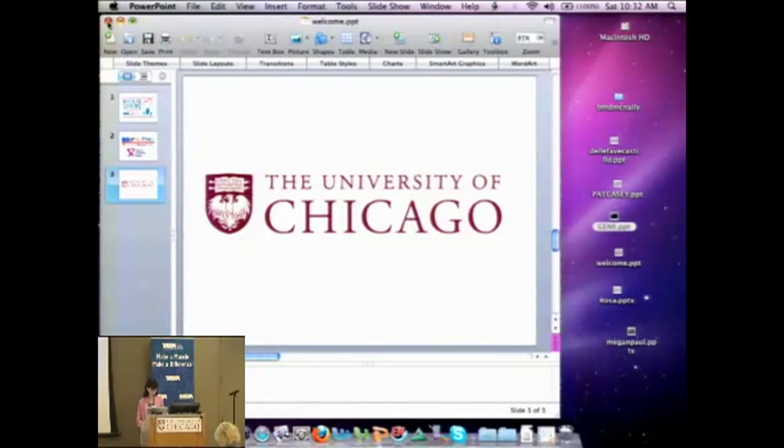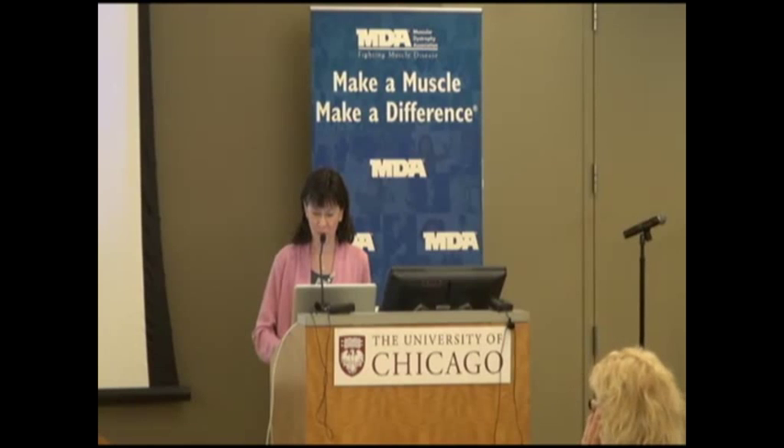Our next speaker is Megan Paul, a dietitian from Walgreens Infusion Services, who will talk to us about nutritional needs in neuromuscular disease.